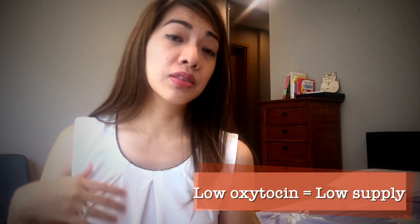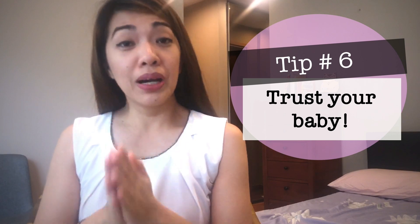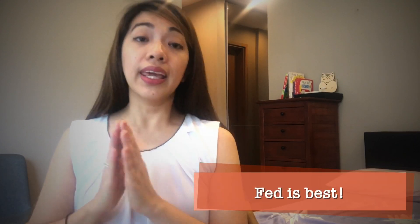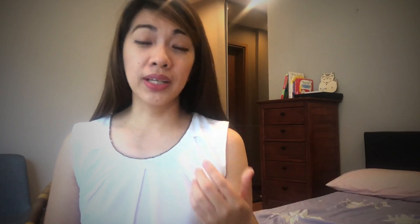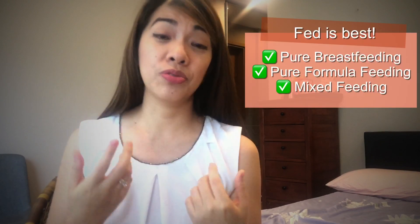My tip number six is to trust your baby. Mommies, we have to remember that breastfeeding is a beautiful bond between you and your baby. Just keep on latching because your baby naturally knows by instinct what to do. Before we end, remember the most important thing: fed is best. If you are still struggling with your milk supply and breastfeeding, even after trying my tips or consulting with a lactation expert, please don't hesitate to mix feed. There is nothing wrong with mix feeding or formula feeding — it's just another form of giving nourishment to your baby.